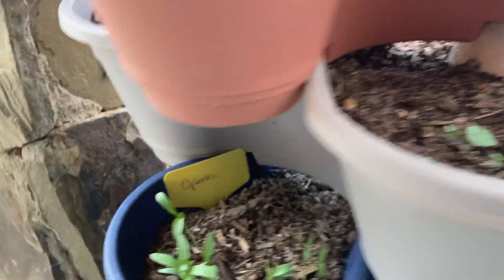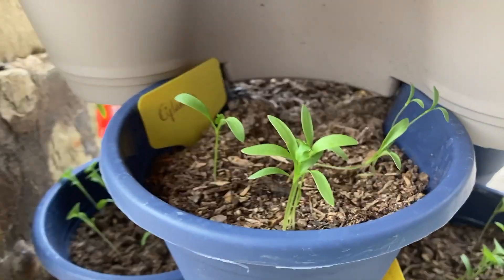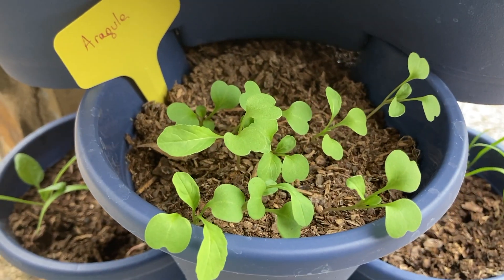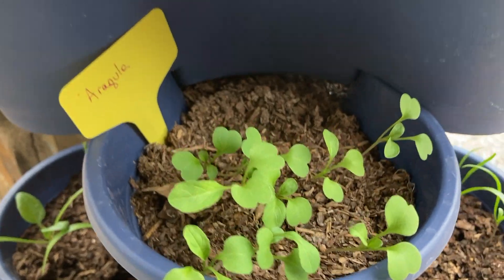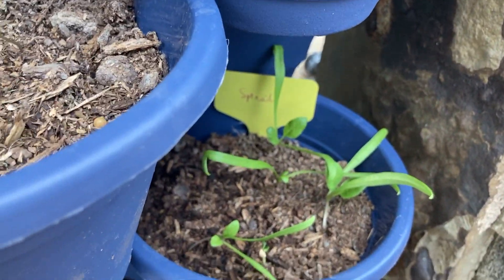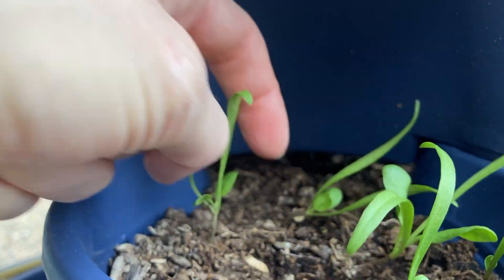On this one here we have some basil — pretty slow on the basil, but we do have some. Here's the cilantro. Below the cilantro we have some arugula, which is looking pretty good. Then after the arugula we have some spinach — growing pretty well too.